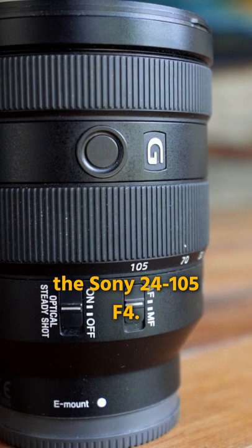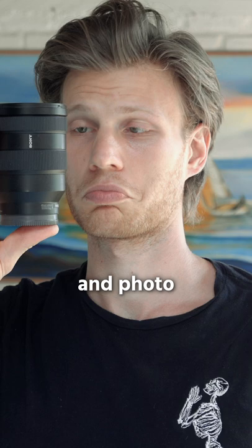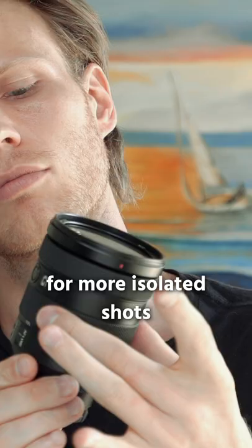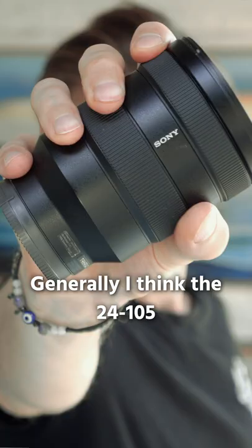This is overall just the best focal lens both for video and photo, and in addition it has OSS built in. With 24mm you can still do vlogging and have this wider perspective, but also you can zoom in up to 105mm for more isolated shots when your subject is farther away. Generally, I think the 24-105 is the most overlooked lens in the Sony lineup.